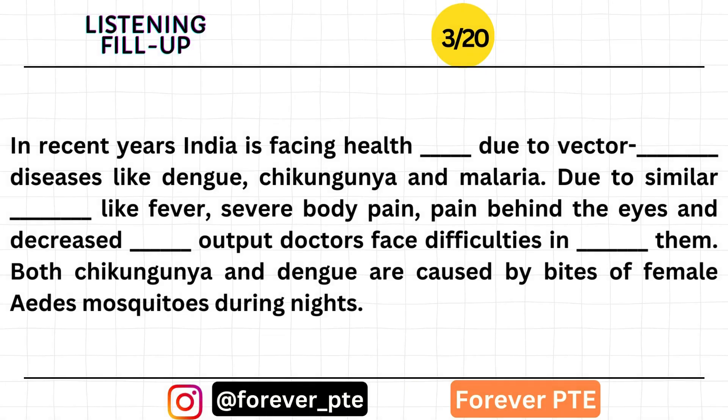In recent years, India is facing a health crisis due to vector-borne diseases like dengue, chikungunya, and malaria. Symptoms include pain, pain behind the eyes, and decreased urine output, making it difficult for doctors to diagnose them.